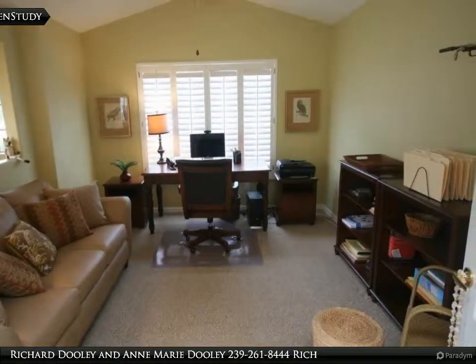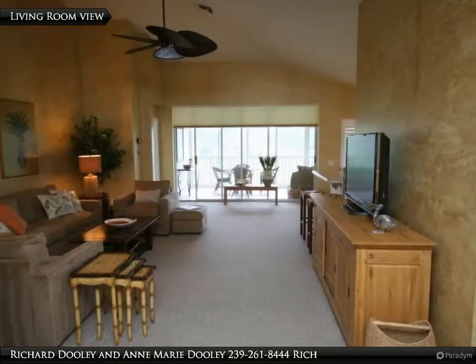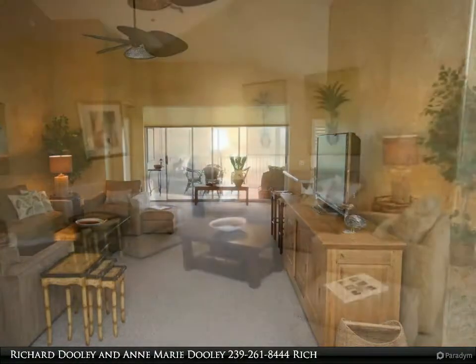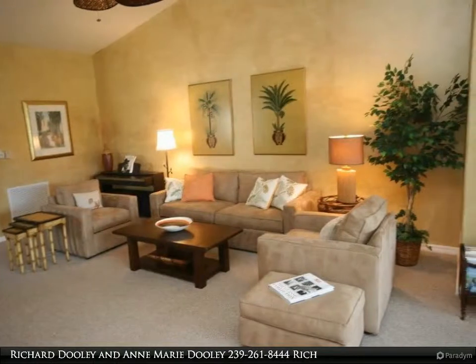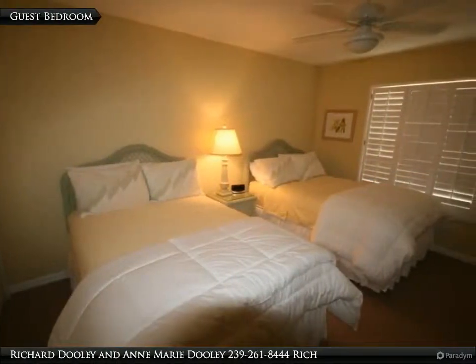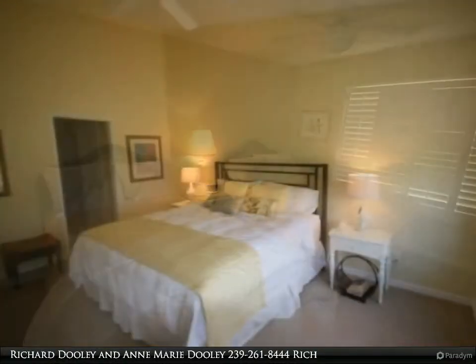There are four Hartru tennis courts, a heated community pool and spa. Spring Run is close to the Coconut Point Mall with fabulous retail shops and dining venues, as well as centrally located near the fine dining establishments, cultural attractions, and professional sports of both Fort Myers and Naples. The sugar sand beaches are nearby as well, or join the Commons Club which boasts extra amenities and social events.